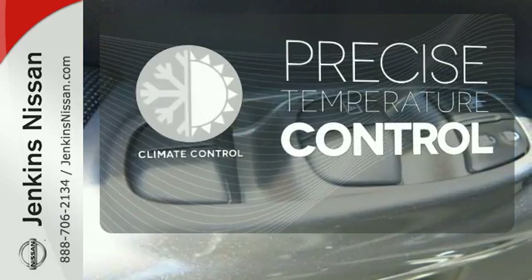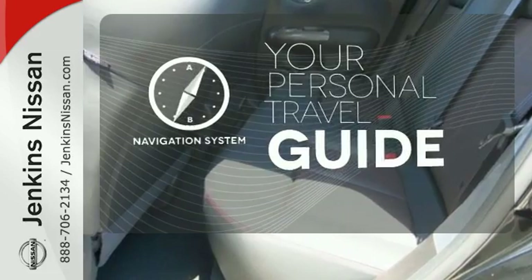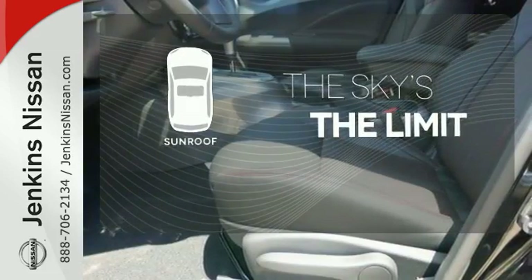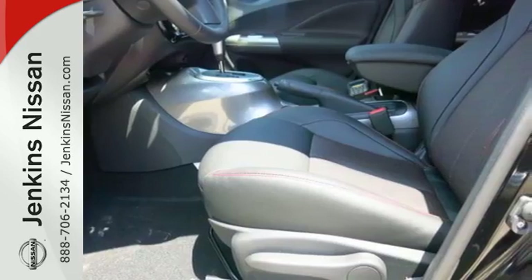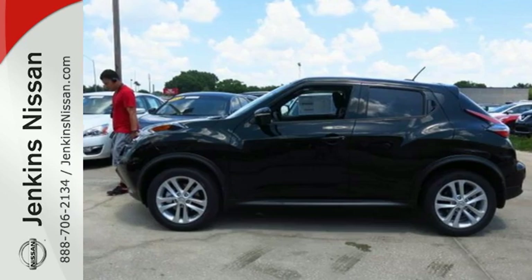Select the perfect temperature with the climate control. It comes with a navigation system to easily guide you to your destination. Get your daily vitamin D by opening up the sunroof. Stocky style with a self-assured stance and loads of turbocharged power make this Juke the perfect vehicle for you.